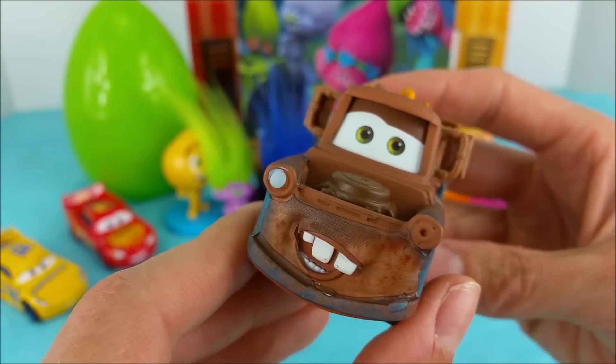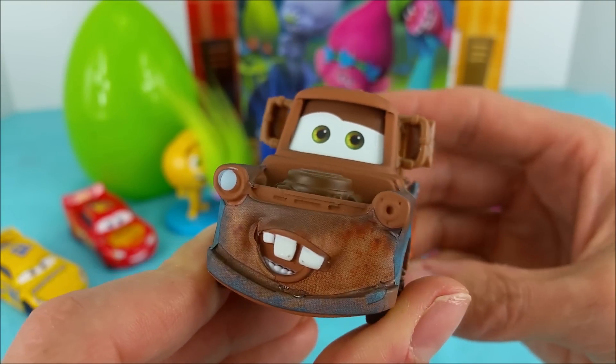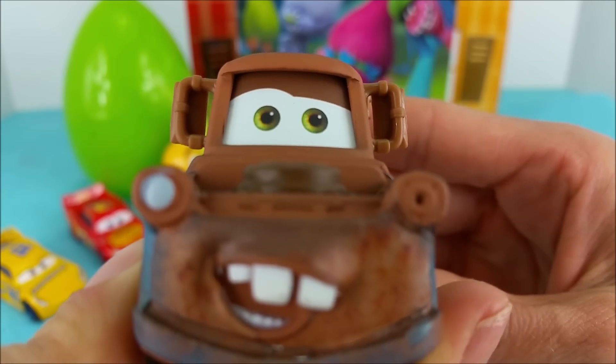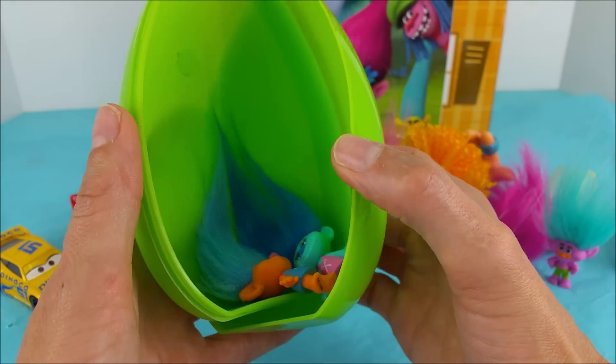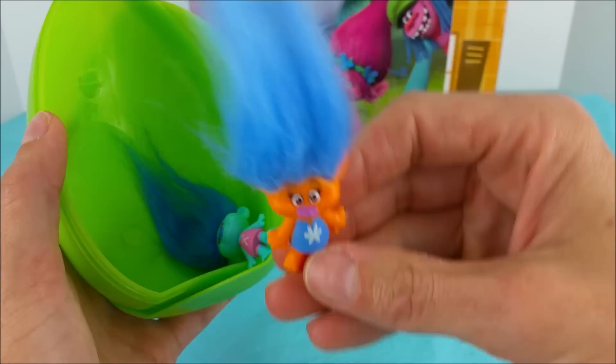Okay Mater, which egg are we on now? The last one, and it's green like your eyes. Let's get it. What oh what, or who oh who could this be? And — oh look! It's Harper!